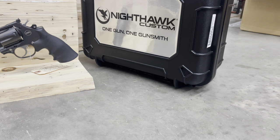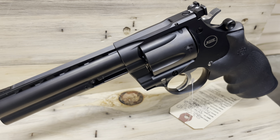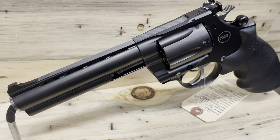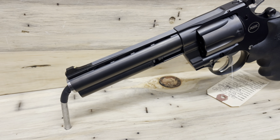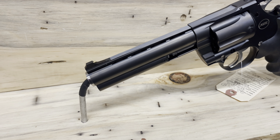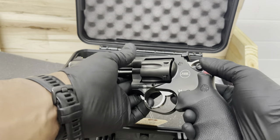Sporting a sexy black DLC finish, I'm convinced if 007 was an old western, this would be the gun he would have carried. This Mongoose comes with a 5.25-inch barrel and is chambered in .357 Magnum.